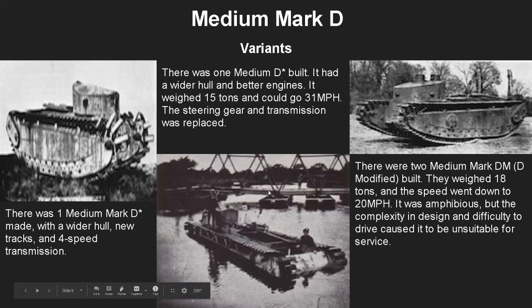There were several small variants, all essentially one-offs. The Medium Mark D* was built with a wider hull, new tracks, and a four-speed transmission. The Medium Mark D** had a wider hull and better engines, weighed 15 tons, and could reach 31 mph — very impressive — with the steering gear and transmission also replaced. Then there were two Medium Mark D Modified built, weighing 18 tons with a reduced speed of 20 mph. It was amphibious, but the complexity of the design and difficulty to drive and operate made it unsuitable for service.